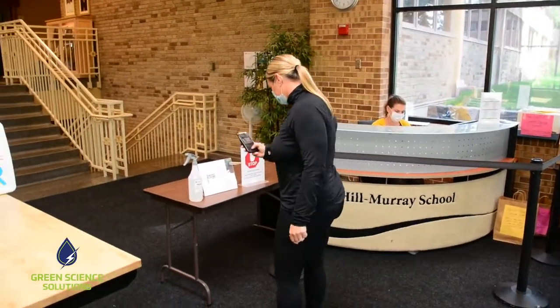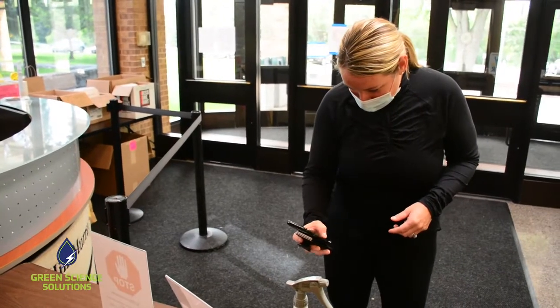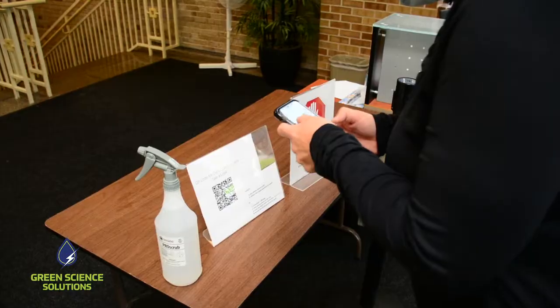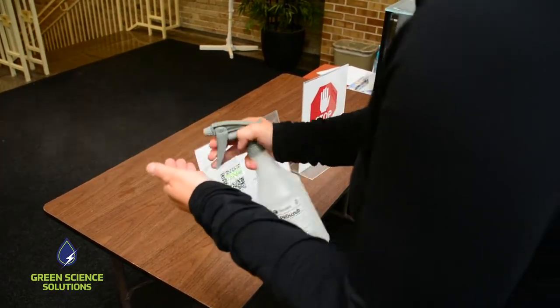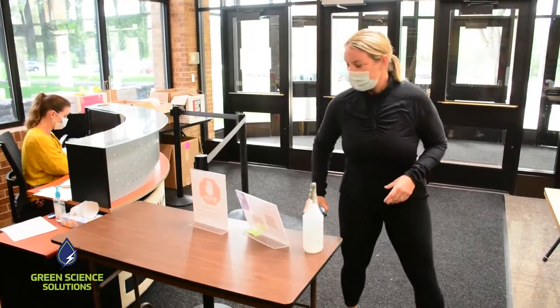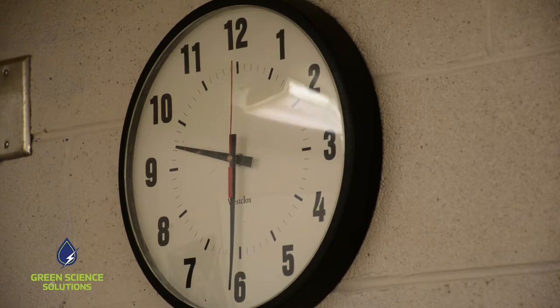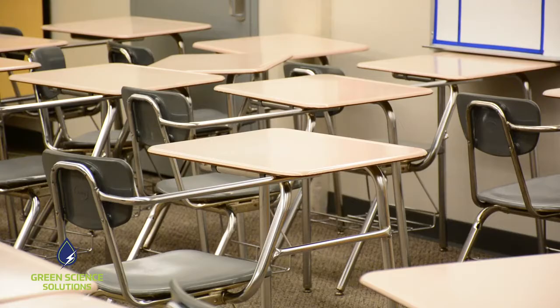When you enter the building we have a little technology — it's a QR code, you put your smartphone up, and you're asked two or three questions, one of which is where you're going in the building. We track that and our maintenance team cleans those areas in the summer, and then once school starts and we're rotating students from class to class after every hour, those desks will be cleaned as well, then a deeper clean at the end of the day.